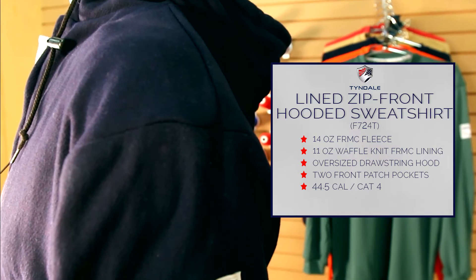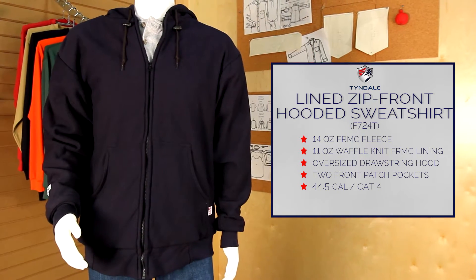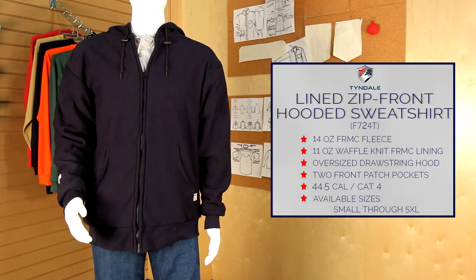The zip front hooded sweatshirt offers 44.5 calorie protection. The lined zip front hooded sweatshirt is flash fire rated and offered in sizes small through 5XL. Speak to your national account executive about adding it to your program today.